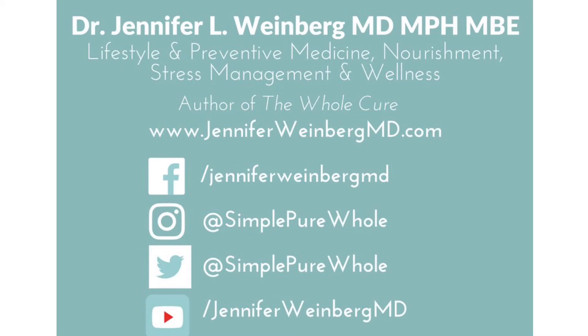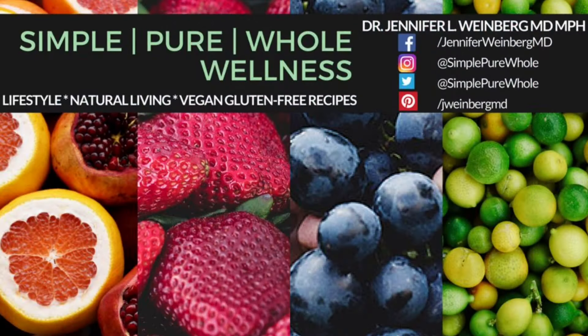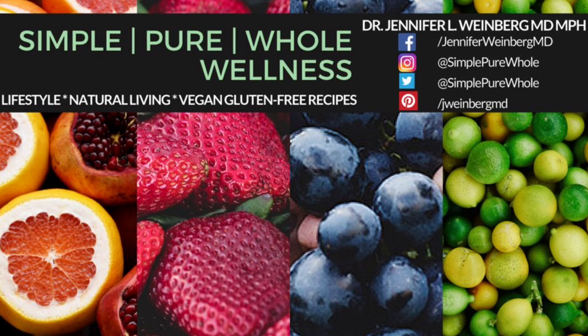I really appreciate your support of Simple Pure Whole Wellness. If you've enjoyed this video, please give us a thumbs up and subscribe for more Simple Pure Whole Wellness.